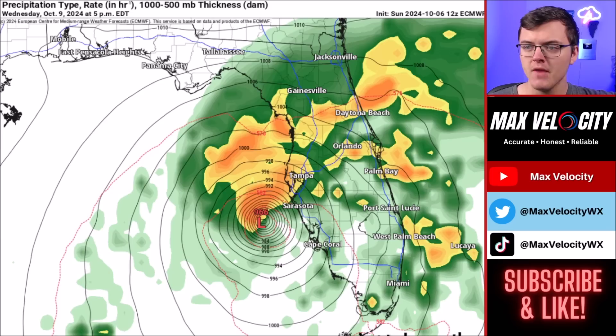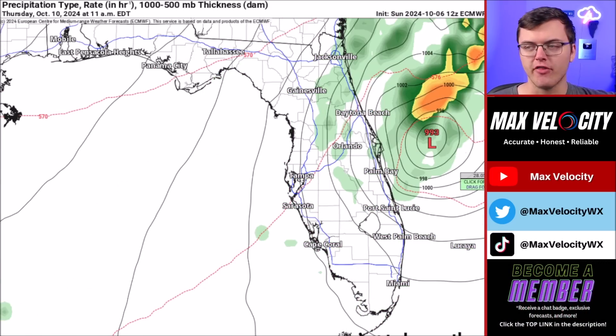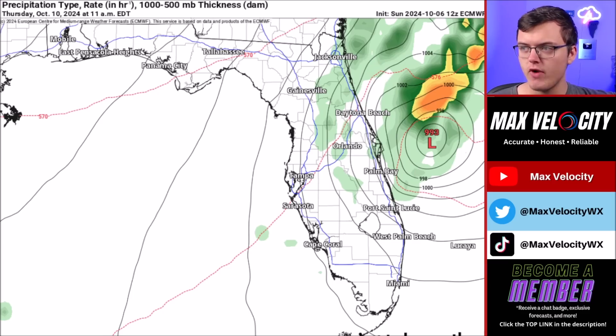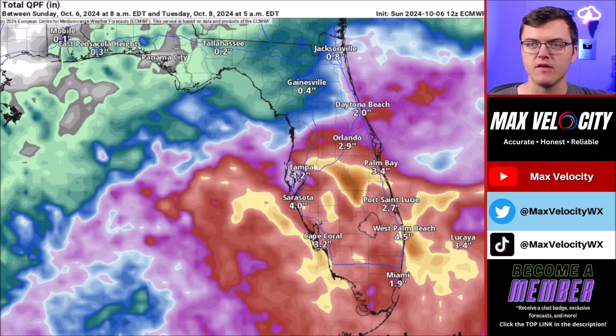As we go into Wednesday night and Thursday morning, this moves across central Florida before exiting into Thursday morning. It will bring storm surge to the east coast of Florida on Thursday with northeasterly and easterly winds impacting areas near Daytona Beach, Jacksonville, and Palm Bay.